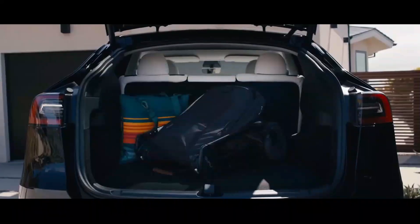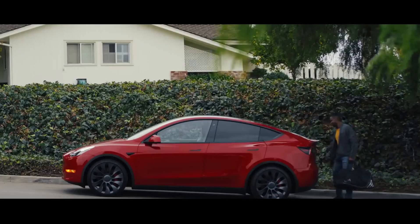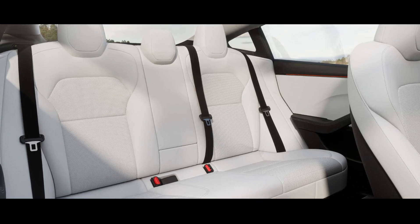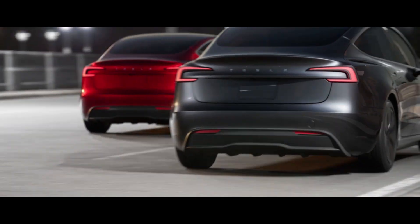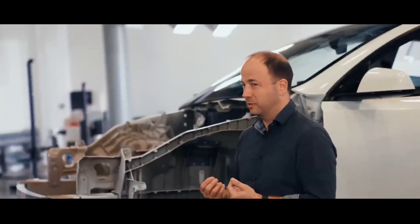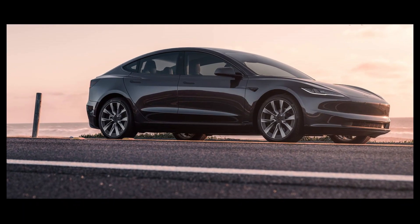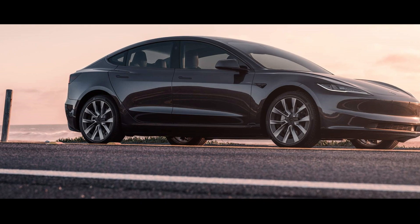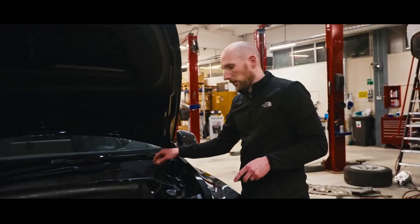Another point I wanted to highlight is the acoustic insulation, a crucial aspect for comfort during driving. I was surprised to discover that the Tesla Model 3 Highland really stood out in this aspect. When I first got into the car, I was a bit skeptical — after all, reducing traffic noise to create a peaceful environment inside the vehicle is quite a challenge.